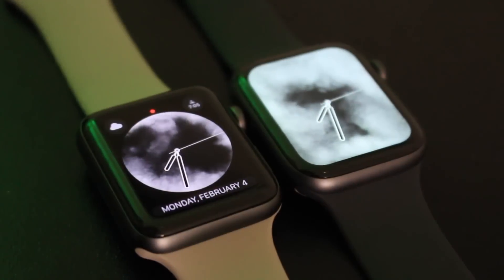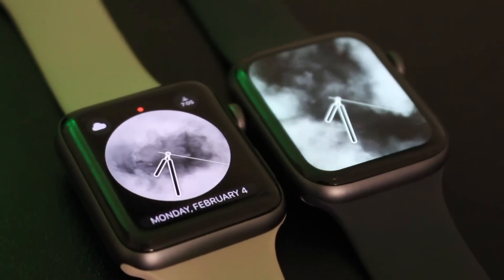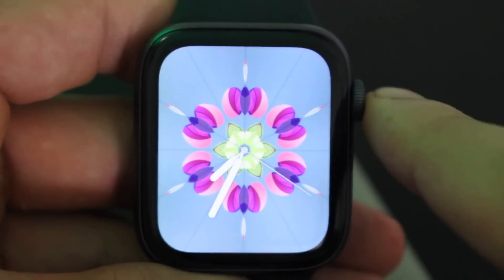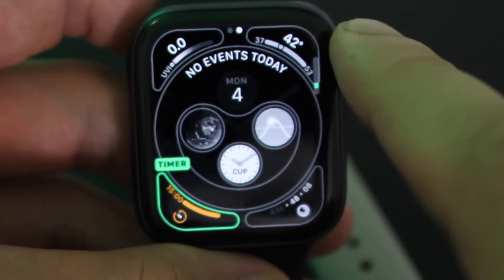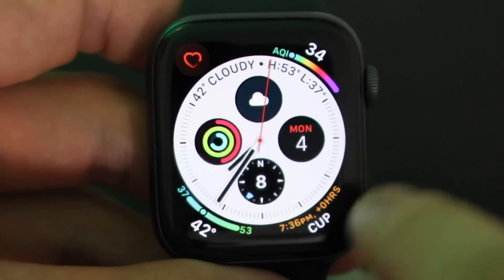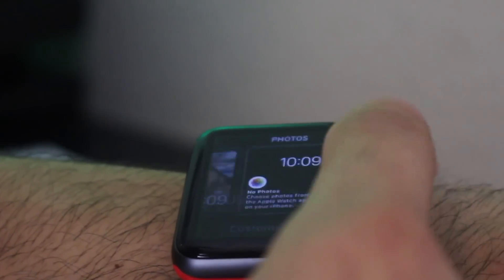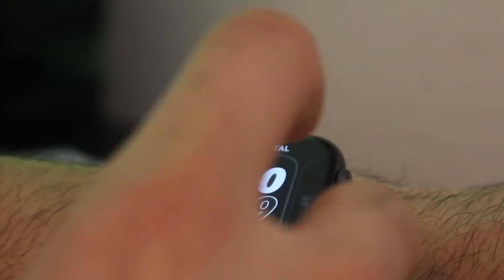With watchOS 5, both the Series 4 and Series 3 got some new watch faces, but it's only the Series 4 that got really good exclusive ones to better fit that new edge-to-edge screen, like Kaleidoscope and Infograph — which also support a ton of different complications all in one watch face. Only the Series 4 also has the new air quality meter and UV meter, which weren't added to the Series 3 or previous Apple Watches. In terms of performance, the Series 3 tends to lag a little when scrolling through watch faces, while the Series 4 remains fluid.